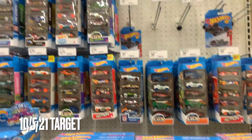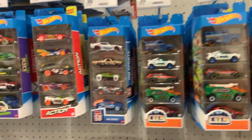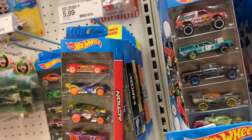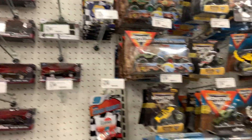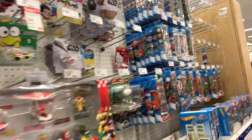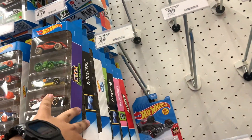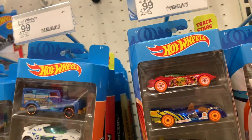I made it to my work Target and they are overflowing with five packs - just look at this, there's like no mainlines and all these five packs, and there's one over there - this is crazy. No premium. They have team transporters, RCs, monster trucks, and I think that's it. Crazy - they don't have the Night Burners, so the Datsun - they still don't have it at least not at this Target. Actually, I did find that here last time but I only had one.